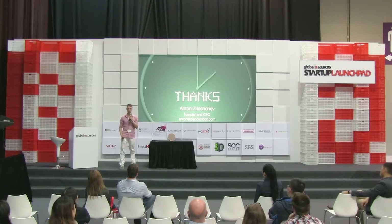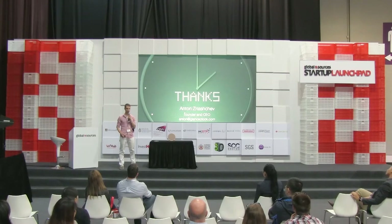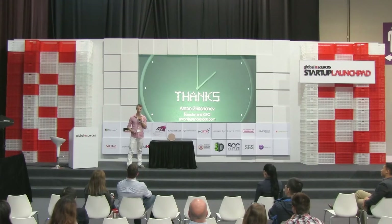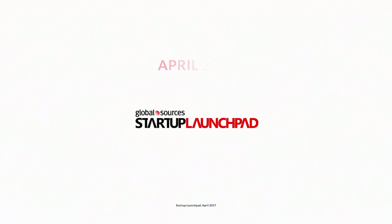Thank you very much for your attention. I hope you enjoyed the show. This is the third day — tomorrow will be the most exciting day: Friday, Easter. Come and join, visit my booth. I would love to tell you more. Thank you very much. Bye-bye.